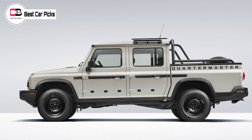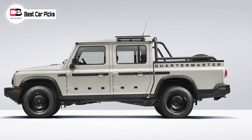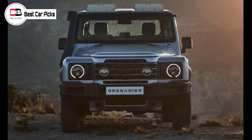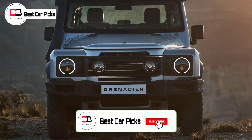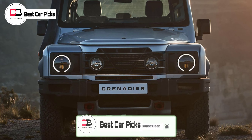Payload is pegged at 760kg, while towing is a sizable 3500kg braked. The bed is equipped with four tie-down rings or an optional utility rail, with a 1280mm tailgate that can hold 225kg when folded down.